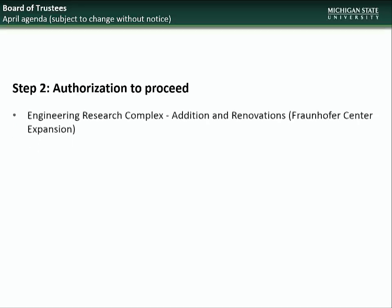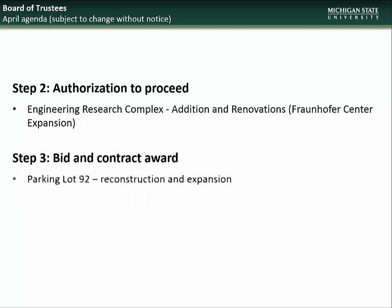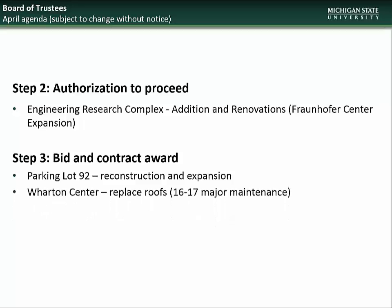Moving on to the April BOT meeting, the projects going to the Board will be for step 2 Authorization to Proceed: Engineering Research Complex Addition and Renovation, and for step 3 Bid and Contract Award: Parking Lot 92 Expansion and Reconstruction, Wharton Center Roof Replacement, and Trowbridge Road Repaving.